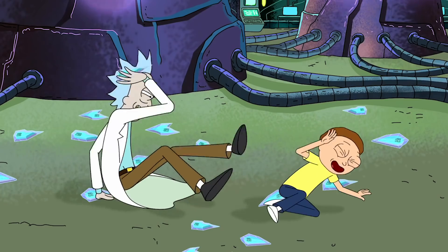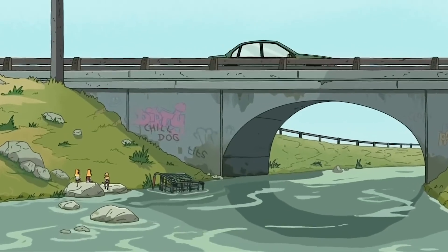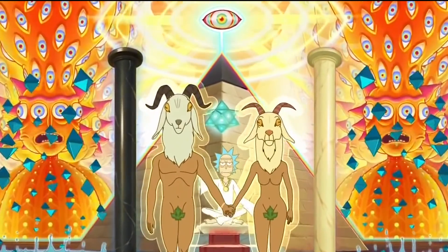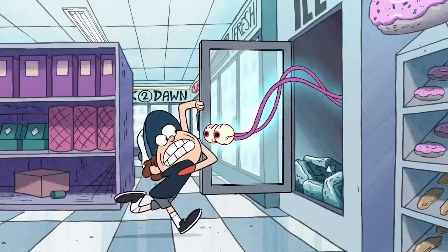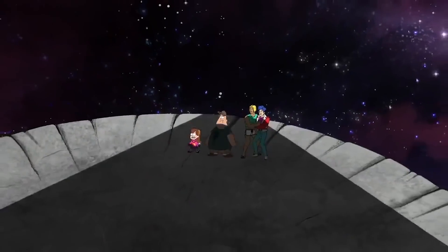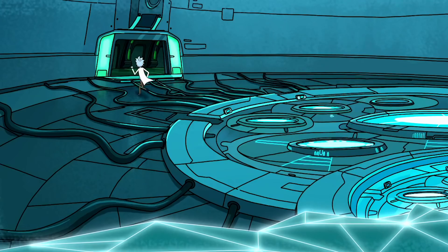It's no secret that Rick and Morty co-creator Justin Roiland and Gravity Falls creator Alex Hirsch are totally besties. Roiland and Hirsch have found ways to pay homage to each other's works in many creative ways, and that includes specific Easter eggs that have found their way into Rick and Morty. We've gathered up some of our personal favorites and compiled them for your viewing pleasure. By the end, you'll be left super pumped for a Rick and Morty slash Gravity Falls crossover.